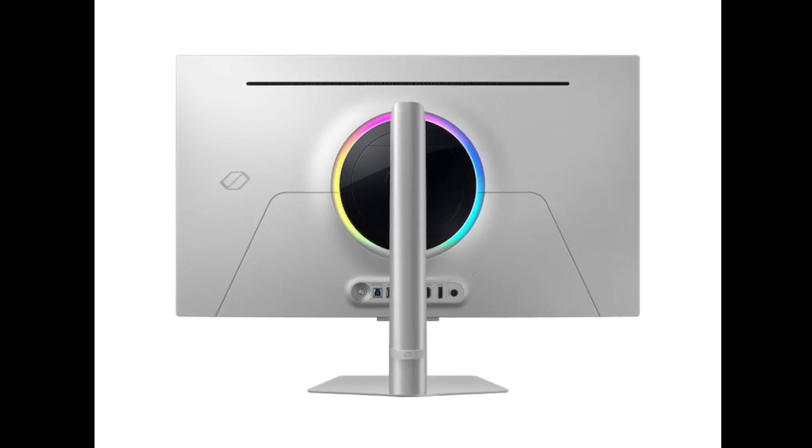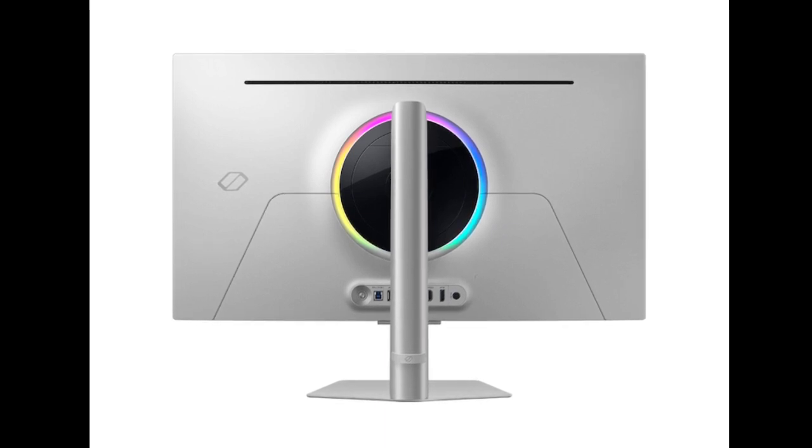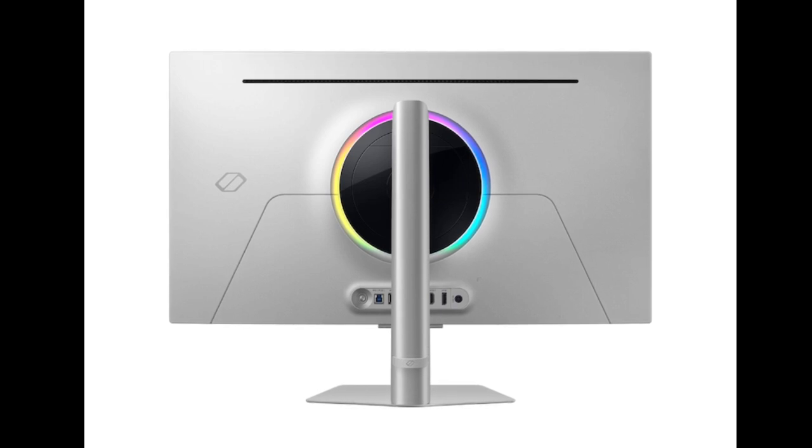This monitor can show 1 billion colors and offers support for HDR10+ and 99% DCI-P3 coverage, to give users a better viewing experience in certain scenarios like gaming.